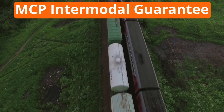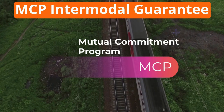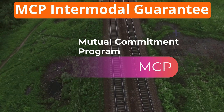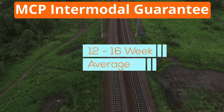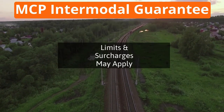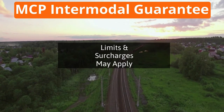Strategy 2: Use MCP Intermodal Pricing Capacity Guarantee Programs. Domestic intermodal providers offer Mutual Commitment Program, or MCP, Guaranteed Capacity on origin-destination lanes on which your company has volume. This capacity program is based on a 12- to 16-week rolling average on each lane. There are limits to these agreements and potential surcharges for additional volume, but they offer some level of certainty during uncertain peak shipping season.